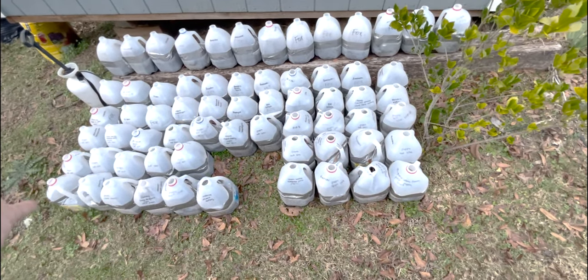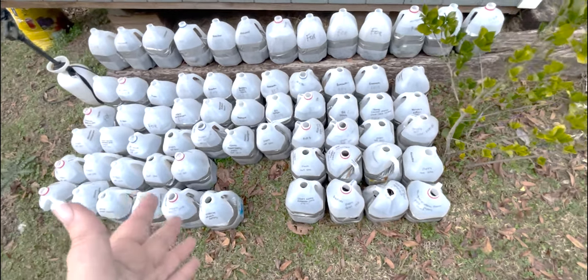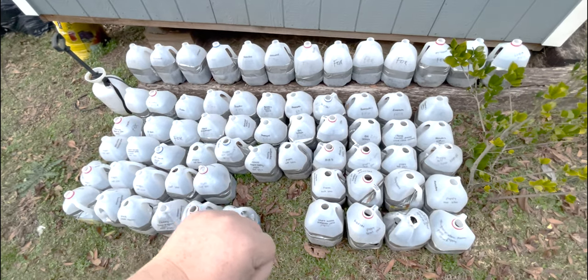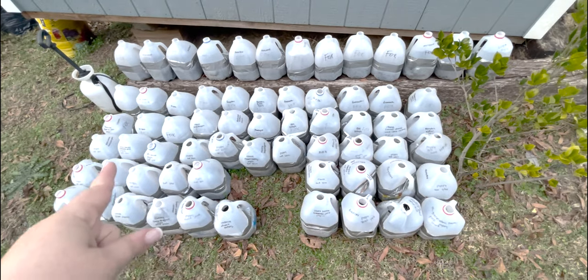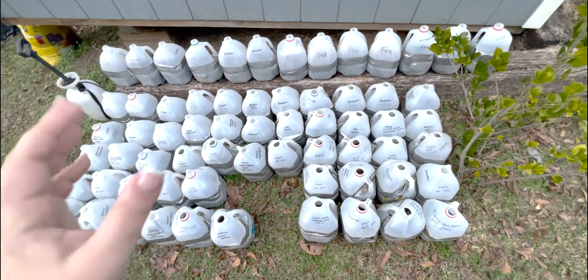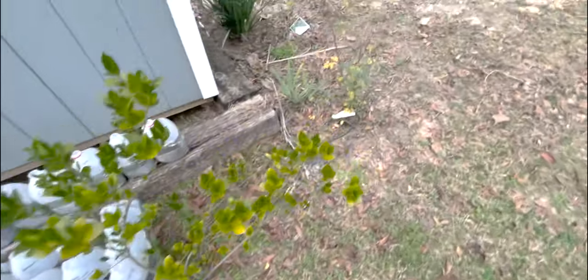If somehow we get every single milk jug to survive and have too many for the regular garden, you can always put some in the cut flower garden. And if I still have too many, we'll give some away. Friends like flowers — we like friends.